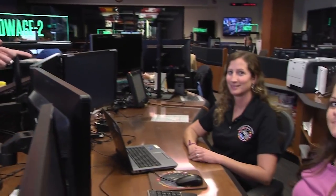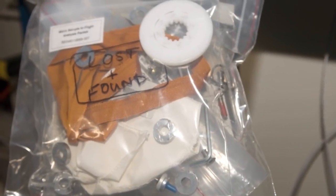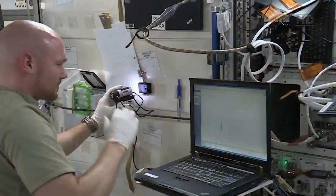You've heard of Dirty Jobs? Well, this one takes the cake. It's the stowage console in the Payload Operations Integration Center. Carrie and Allison have to keep track of all those things floating around in space. Carrie, do astronauts lose things? They do lose things — it happens.